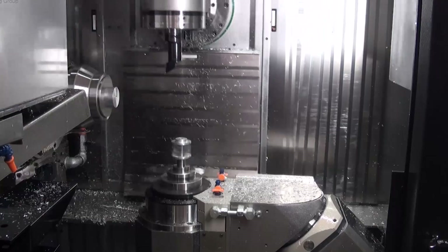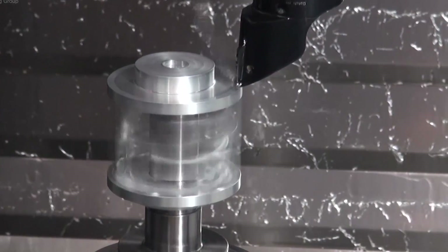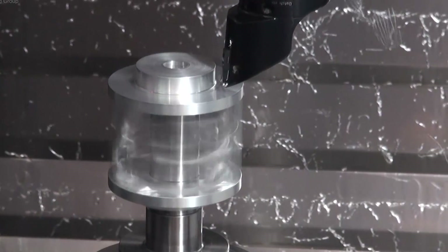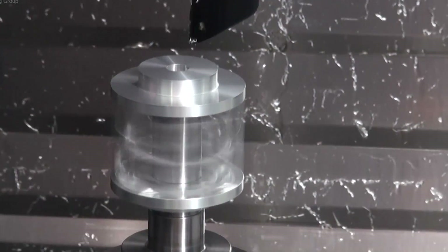The sort of processes we can handle on this machine are complete milling, turning, drilling, we can power skive, we can produce gear teeth, very accurate form gear teeth, and we can grind on a single platform. We try to develop solutions where people would normally use a number of different machines and just have a single set of automated processes.